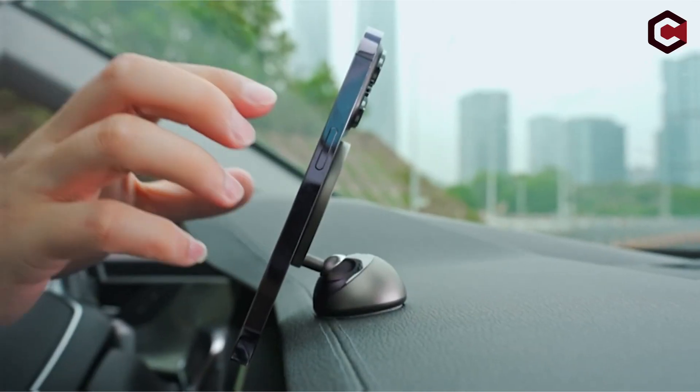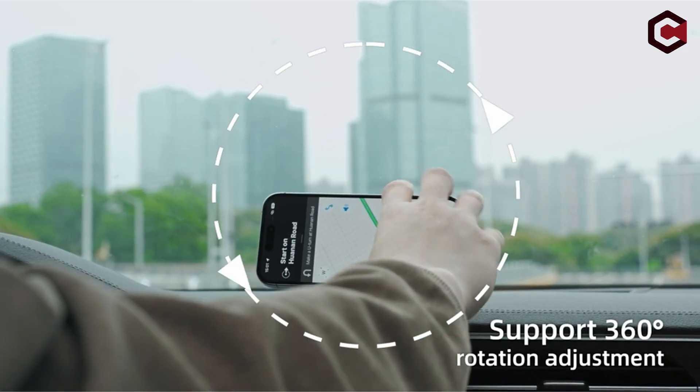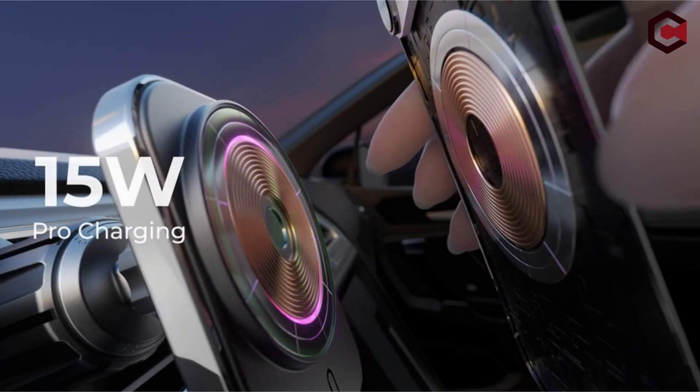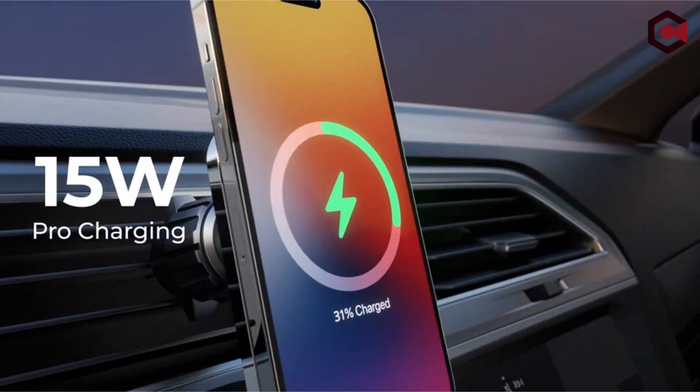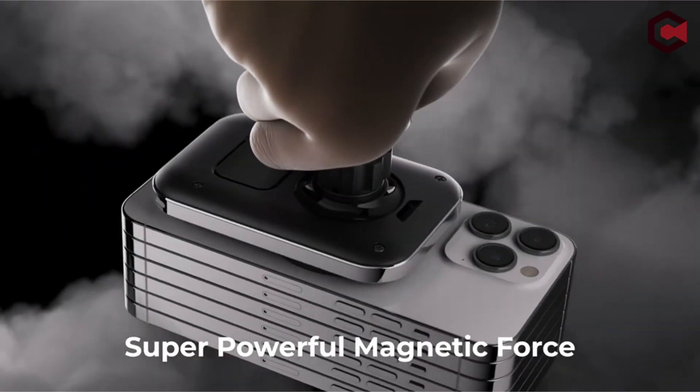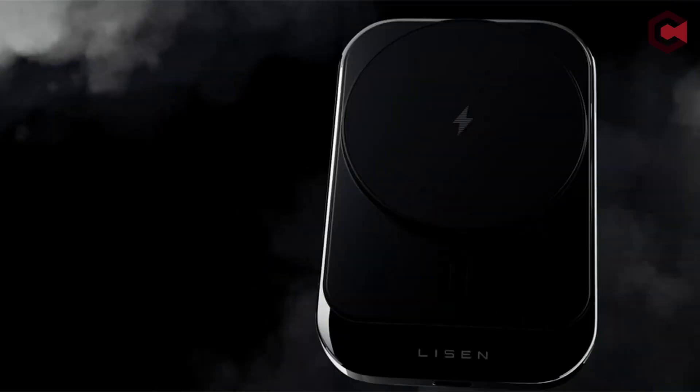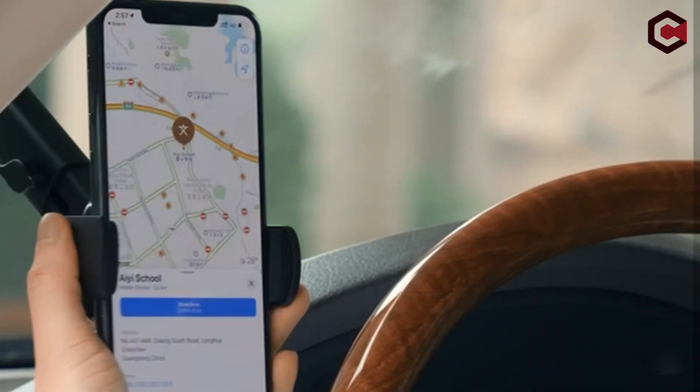Welcome to our in-depth look at the best iPhone 15 Pro Max car mounts, where we dig into the realm of cutting-edge accessories designed to improve your driving experience. We'll walk you through the top contenders in the market, letting you make an informed choice for a smarter, more connected travel, from sleek and simple designs to advanced technologies that ensure safety and convenience.